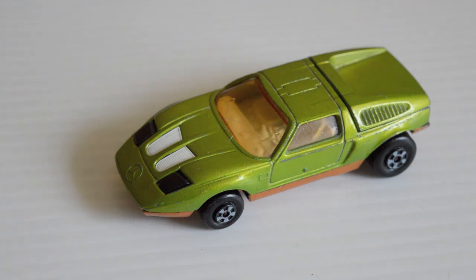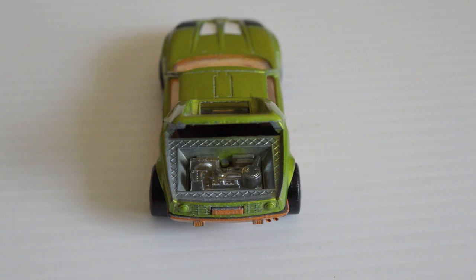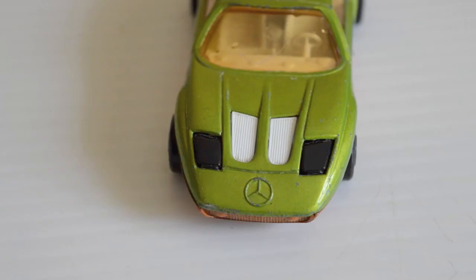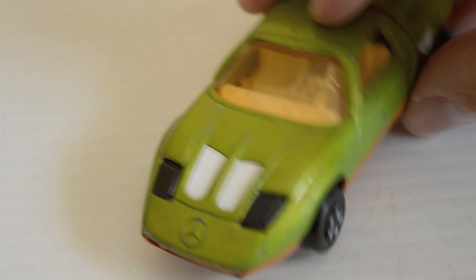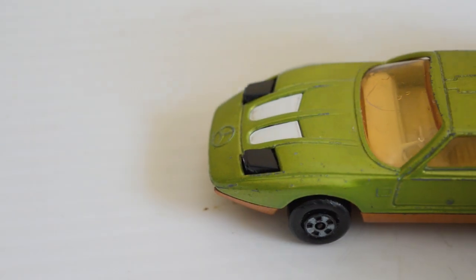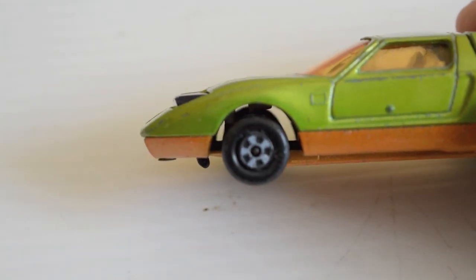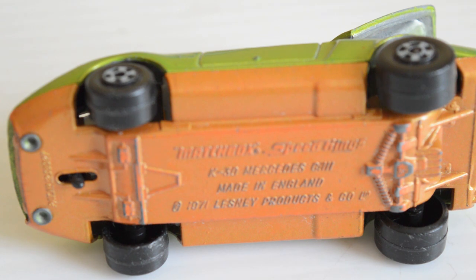It has golden doors that don't open. All that happens is the boot opens and you can see the engine inside, and by pushing a little button on the bottom of the car you get pop-up lights. The car comes in a really cool lime green with a strange orange undercarriage. It's number K30 and it was made in 1971.